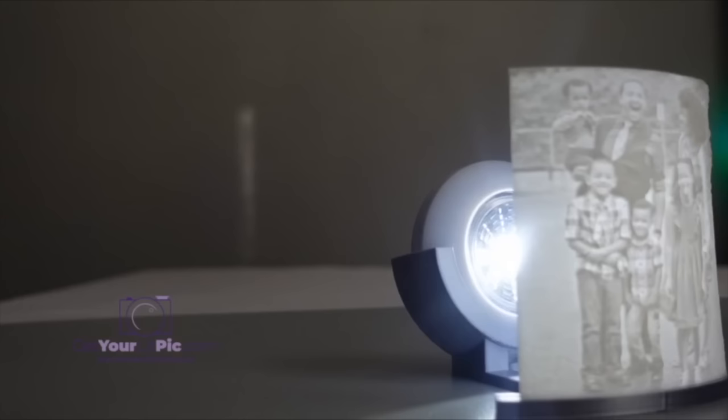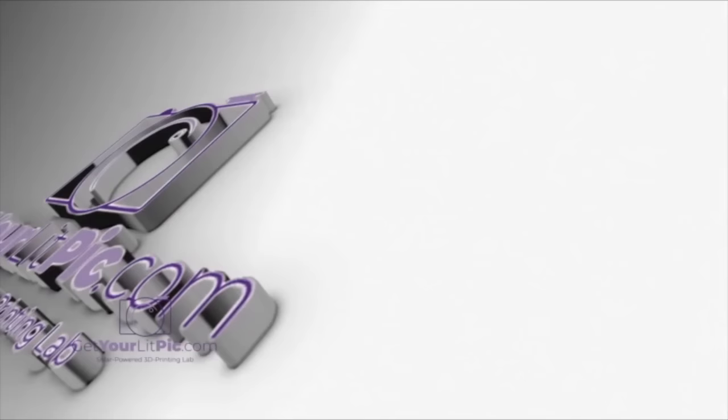The bonus feature is you get to use it as a nightlight or put it up somewhere really high where everybody else can see it. It can be used as a nightlight or just a display piece. With just the push of a button, your photo is brought to life with a stunning level of detail. Visit GetYourLitPick.com.